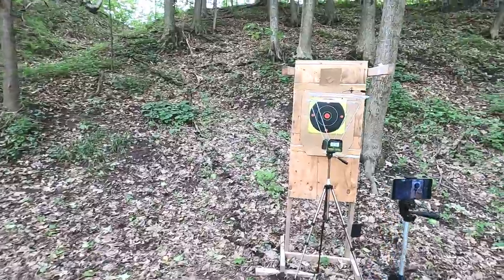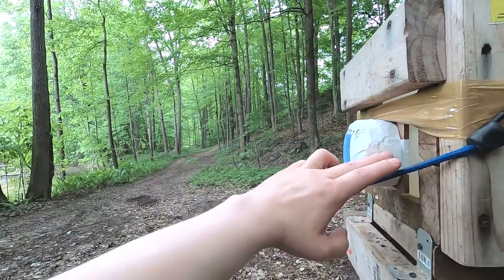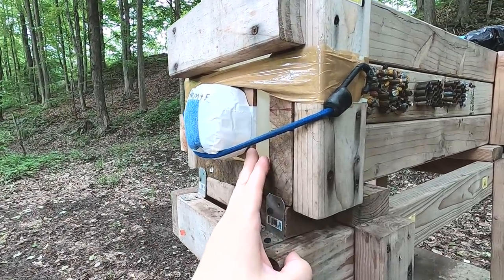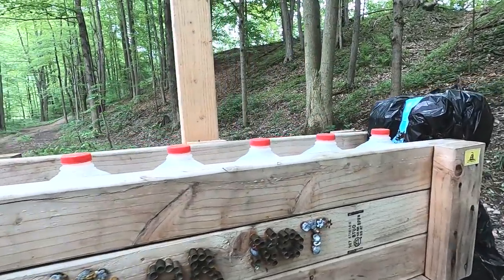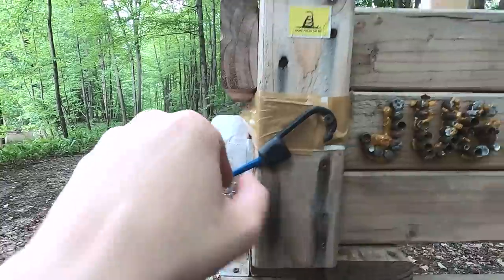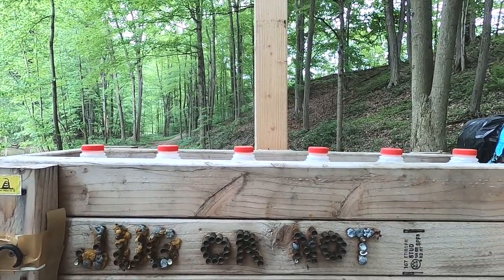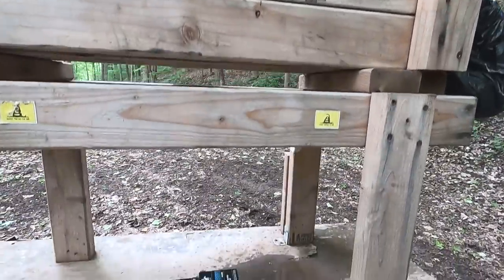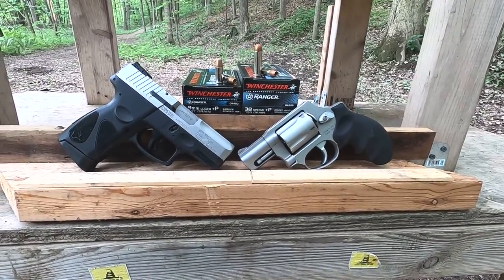We're going to run through the chronograph to see what kind of velocity and accuracy we get. As always, we're going to go through the Juggernaut box, which contains a 1.75 inch pack of bologna simulating a pectoral muscle covered by four layers, followed by 1.25 inch medium density fiberboard simulating ribs or sternum, and into water jugs to catch the bullets. The 2 inch bologna pack represents about 6 inches of ballistics gel, each water jug about 3 inches — so the back of Jug 2 is about 12 inches, Jug 3 about 15 inches, and Jug 4 about 18 inches.